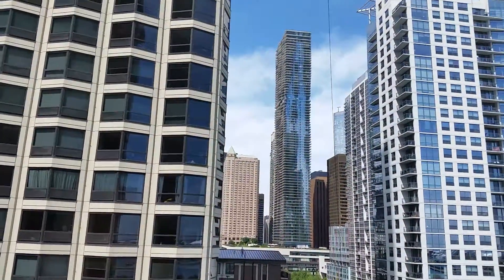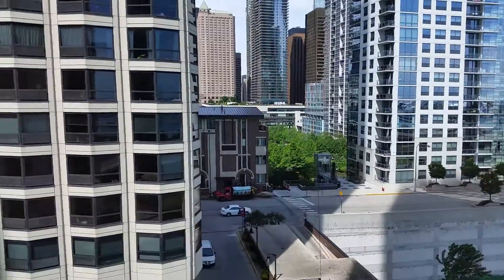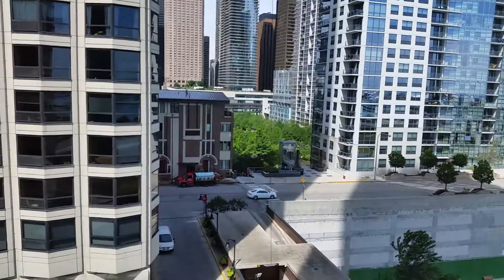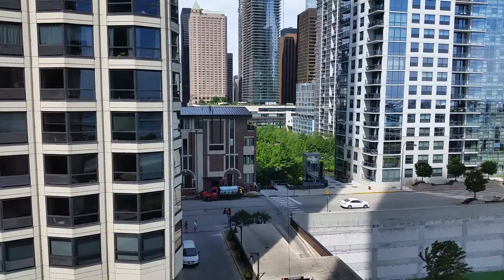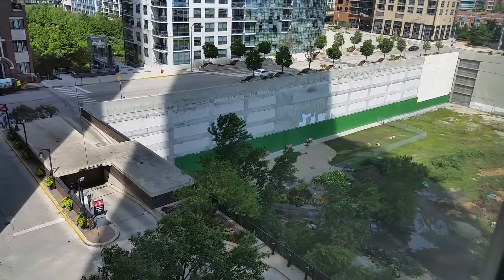Here's the view to the west. You can see Aqua, Regatta. There's a six-acre park — Lakeshore East six-acre park down here. There's also a dog park.